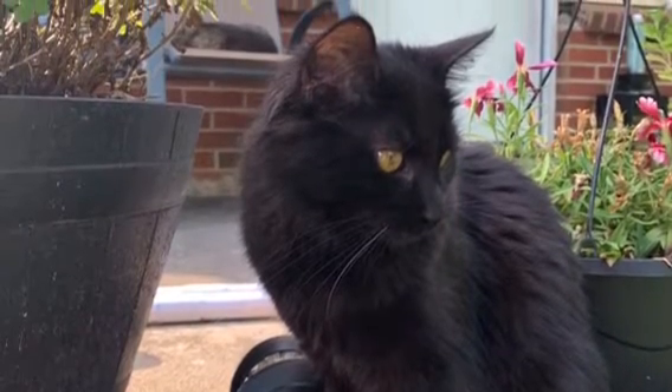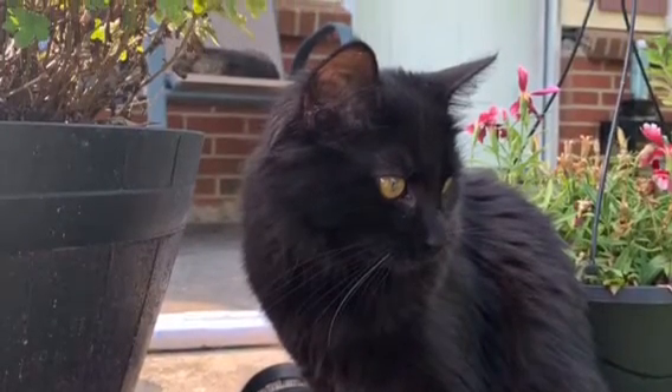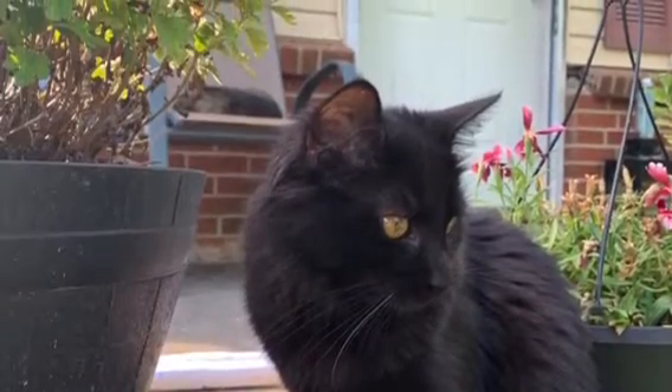Hi, I'm Bella from Girl Scout Troop 20596, and today I'm going to be teaching you how to properly take care of a kitten.